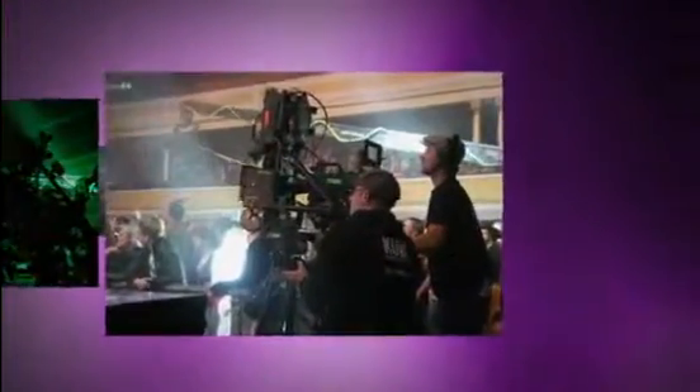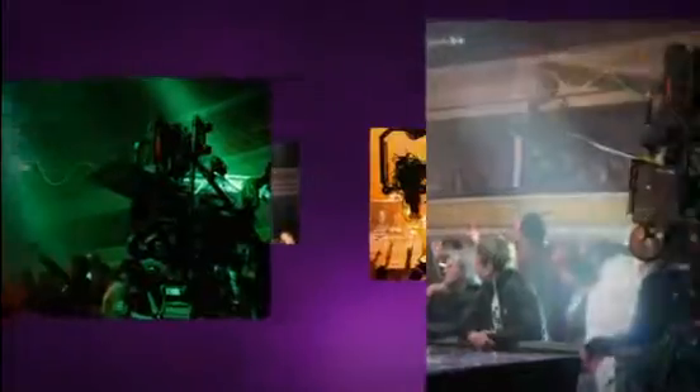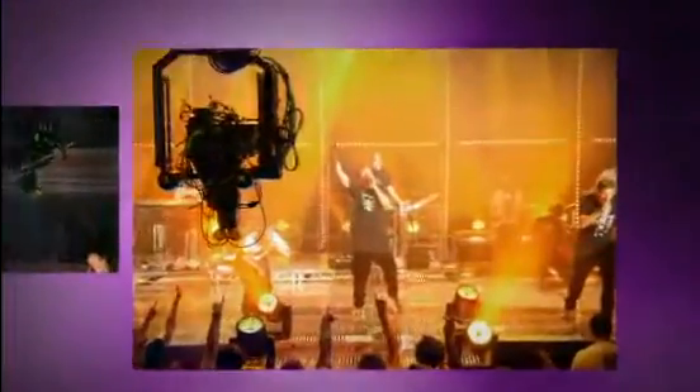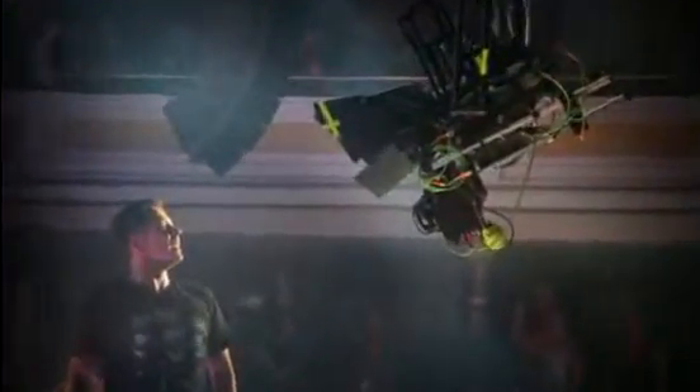Other features on professional rigs include convergence controls, so cinematographers can move lenses in and out, changing the position of 3D objects relative to the screen, and calibration software to synchronize zoom and tracking so cameras behave more like a pair of eyes.